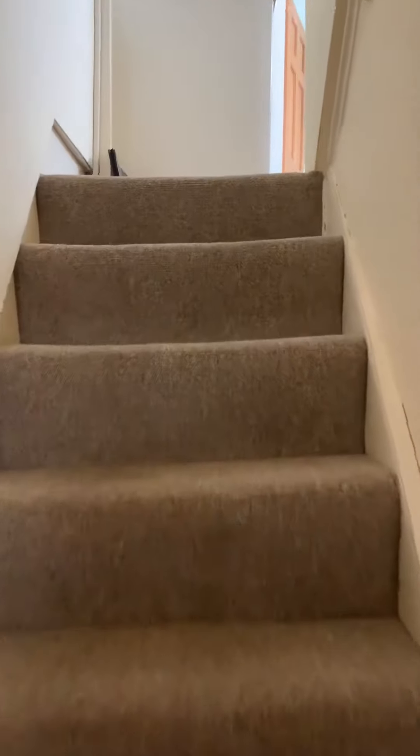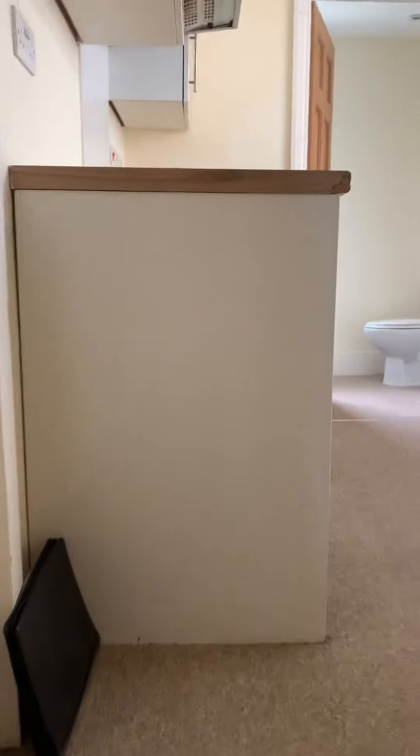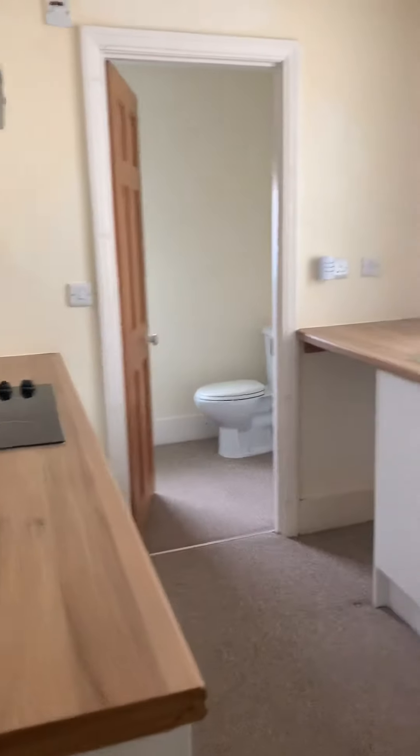It's the video tour for Belgrave Street Brighton, a one bedroom flat. There's two flats in the building, so you enter on the ground floor and rise to the first floor.